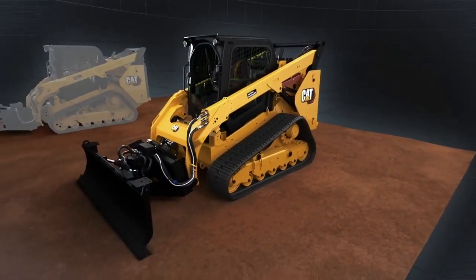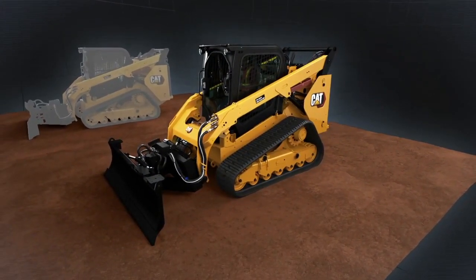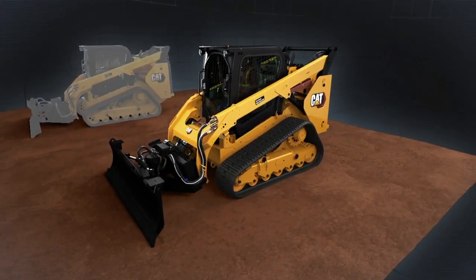To overcome the compact track loader's high sensitivity to pitch, Caterpillar is adopting stable blade technology and integrating it into the new Smart Dozer Blade with Assist.